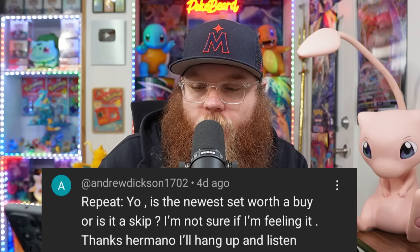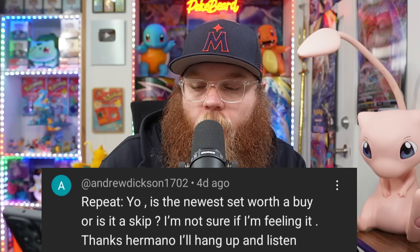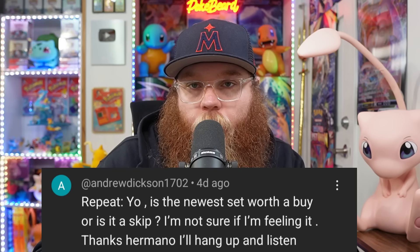Next is from Andrew Dickinson 1702: 'Is the newest set worth a buy or is it a skip? Not sure if I'm feeling it' — he said Stellar Crown, with Surging Sparks coming out. I'm going to probably say skip — save your money. If you do want to open a few things, just buy a few loose booster packs here and there, or get a Pokemon Center ETB so you get the promos and take a chance at getting the chase card. That's probably all I would do.